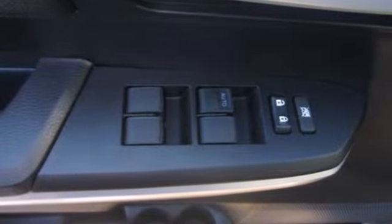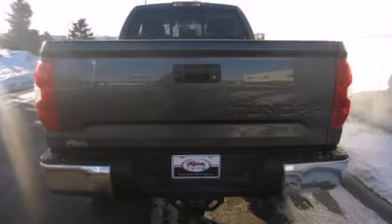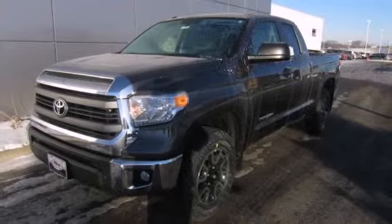Standard equipment includes heated mirrors, keyless entry, a low tire pressure warning, stability and traction control, and anti-lock brakes. Say hello to adventure with this Tundra.